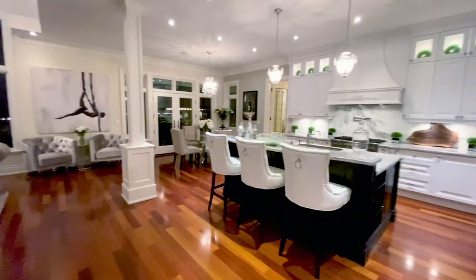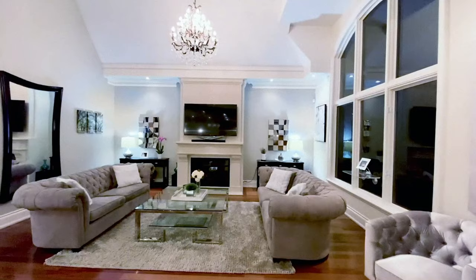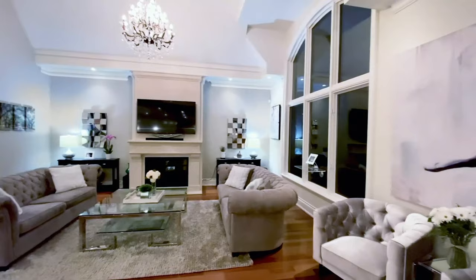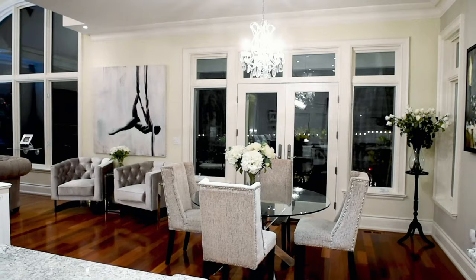The open concept main floor living area is the centerpiece of this home. Extraordinary 17-foot tall ceilings and a gas fireplace adorn the great room. Through the French doors you'll find a walkout to the oversized patio and backyard retreat.